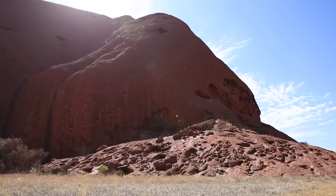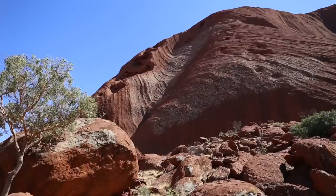Uluru became a UNESCO World Heritage Site in the year 1987. You can visit the rock on your own, but we suggest you take a tour to learn about the history and culture of the traditional owners of the area. I also suggest you buy this guidebook — you can find it at the cultural center and it costs $2.